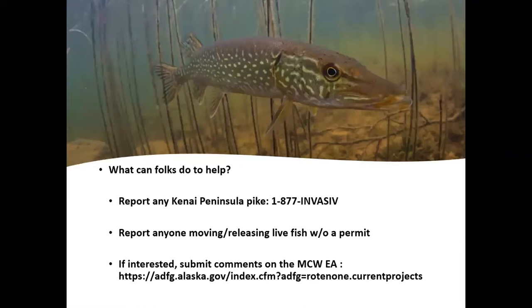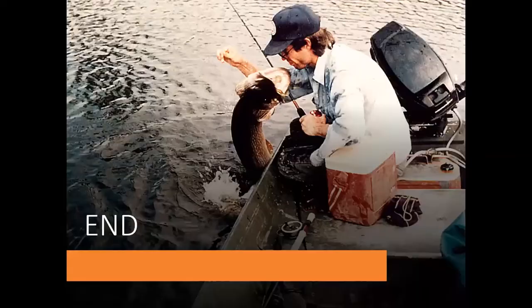What can you do to help? If you catch or see a pike on the Kenai, call 1-877-INVASIVE. Report anybody moving live fish around without a permit — for the first time last year, that did happen in Alaska, so maybe the message is getting out. Regarding the Miller Creek drainage project near Point Possession, there's an environmental assessment with a public comment period open through the 17th of this month, available through the Fish and Game and Fish and Wildlife Service websites.